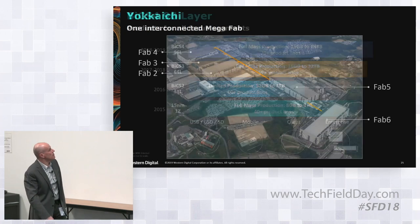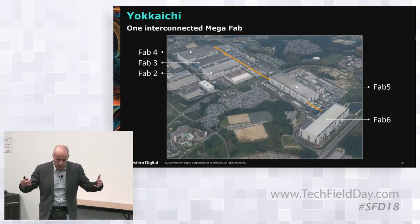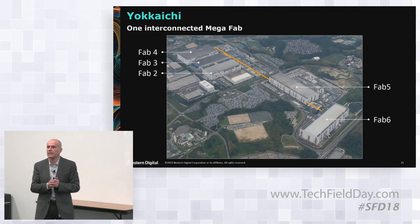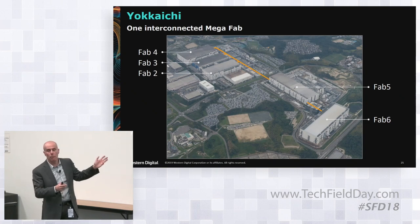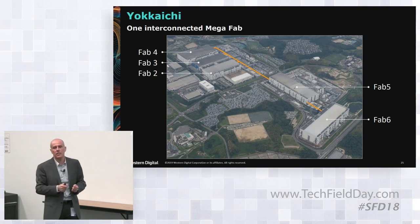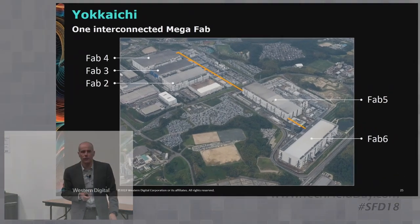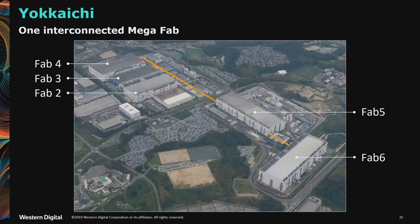Our manufacturing mastery spans across the back end — the fab — and the front end — assembly and SSD. This is our Yokaichi complex. It's a mega-fab — not five different fabs but one single fab in which wafers go back and forth on a high-speed train for wafers. If there is empty equipment on Fab 5, a wafer from Fab 6 can get there right away. A wafer that starts in Fab 3 may end up in Fab 5-2, 5-6, or 5-5, because we optimize at the global level. Our development center is co-located right there, so when we develop technology, the same engineers who develop it take it to production.